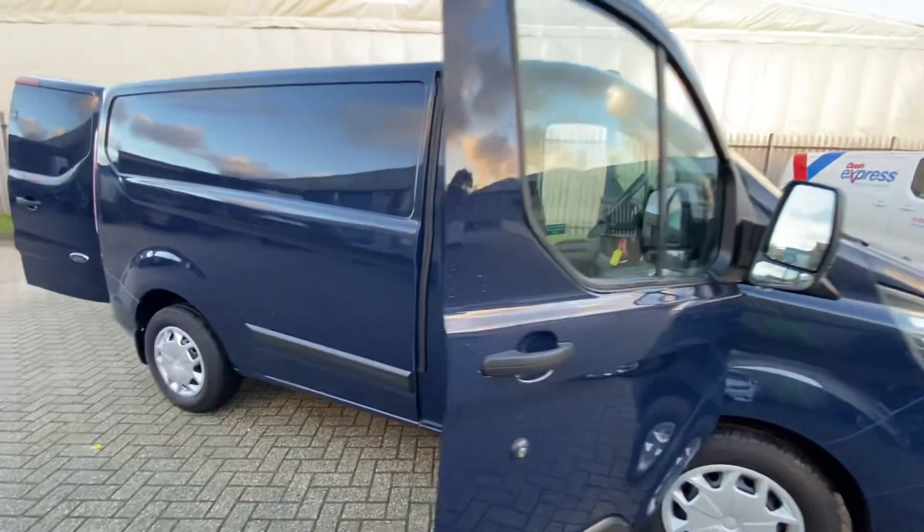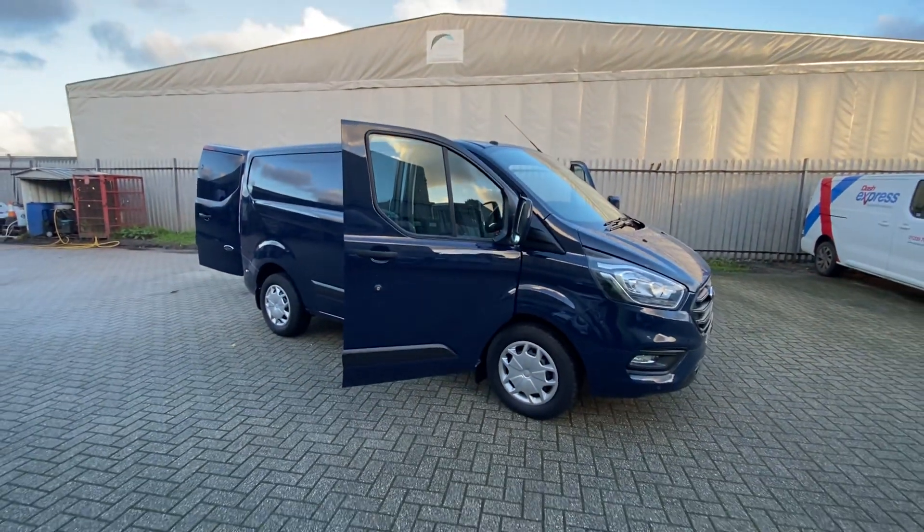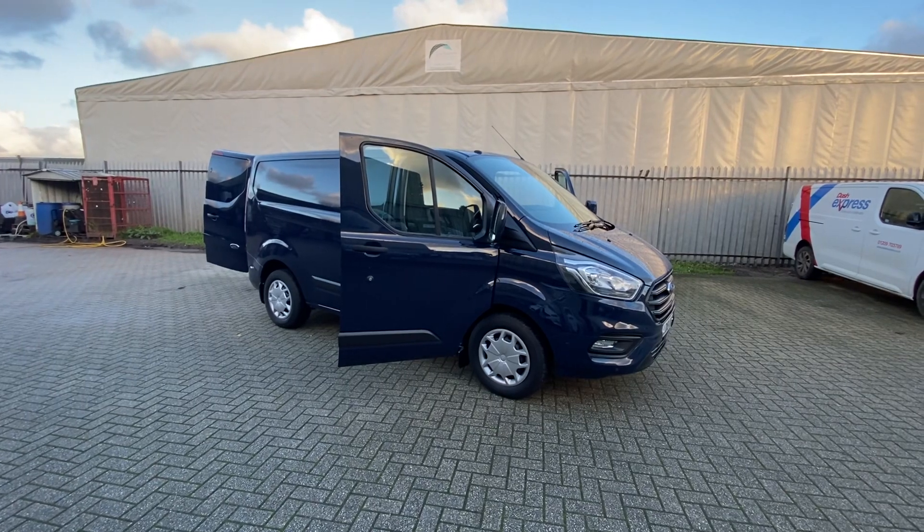If there is anything else you'd like to know about this van, if you'd like to book a test drive or have any other information, videos or pictures sent through, please do give us a call or drop us a message via our website and we'll be happy to help. Thanks for watching — see you next time.